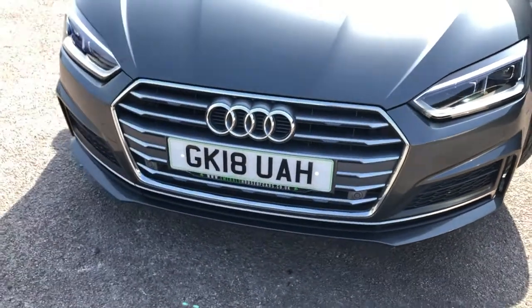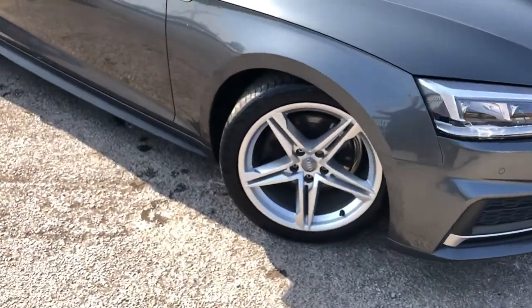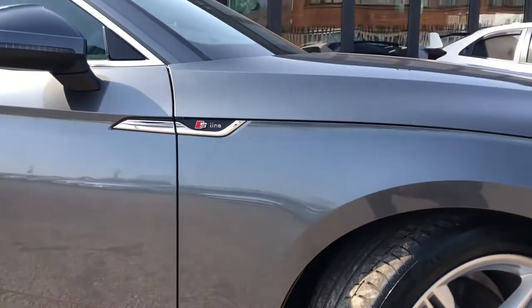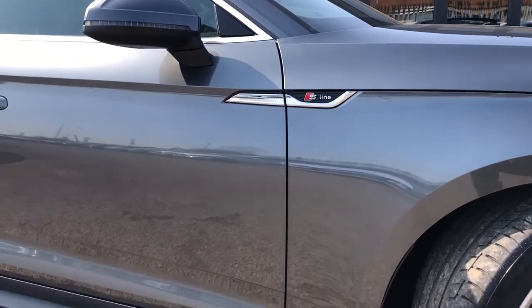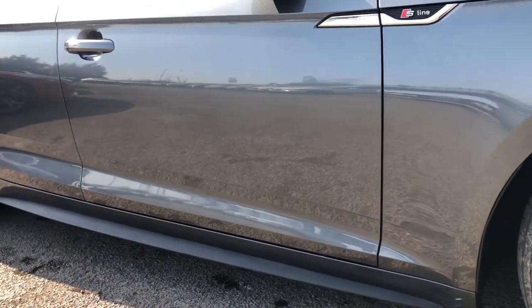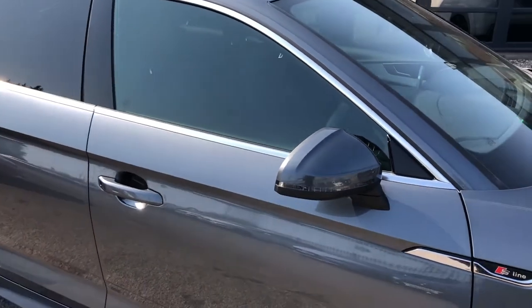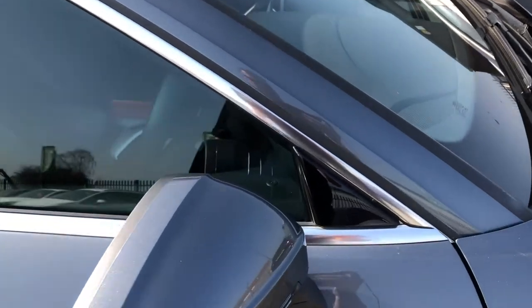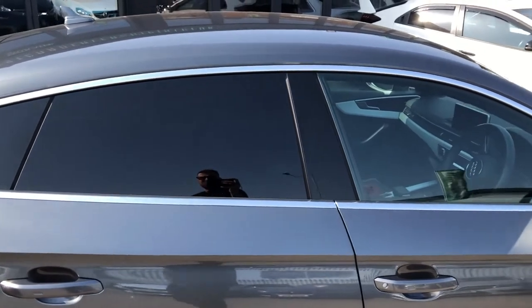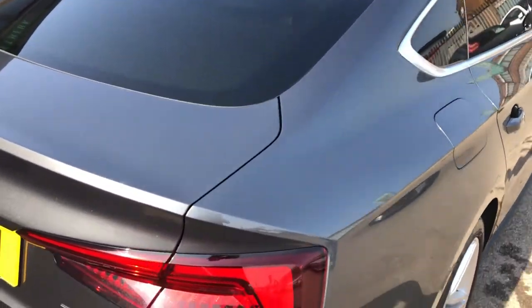Moving across, you can see you've got the chrome grille surround with the titanium grey inserts, and moving around on to the first wheel. You can see you've got the S-Line 5 twin-spoke alloys finished in silver, and the S-Line badging on the wing with a nice chrome finish. You've got the extended side skirts at the bottom as part of the S-Line sports pack, and nice sweeping lines all the way across the car. Daytona Grey door mirrors with black plastic on the bottom half, built-in indicator, gloss black A-pillar, chrome window surrounds, gloss black B-pillar, and tinted privacy glass.